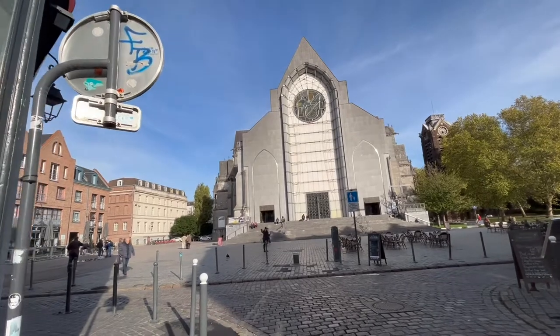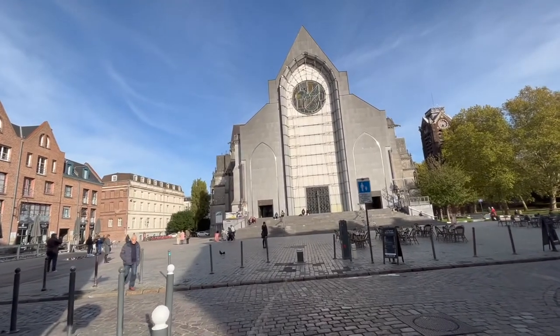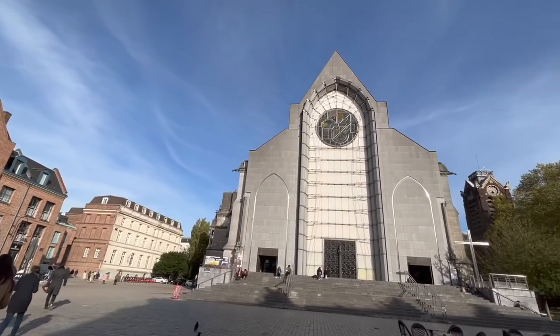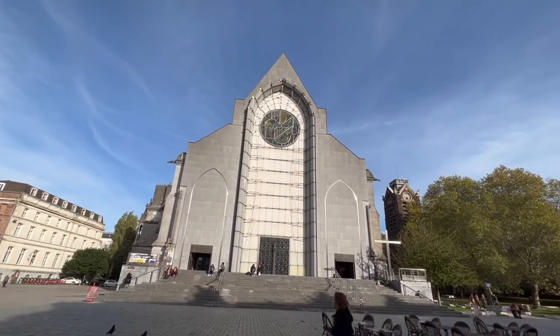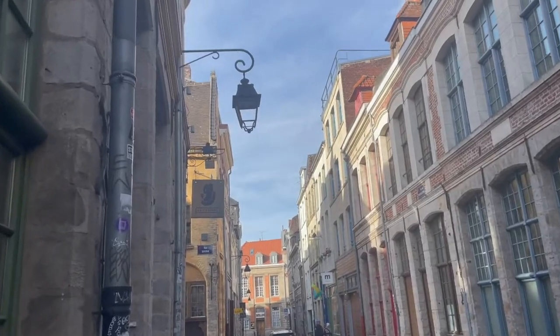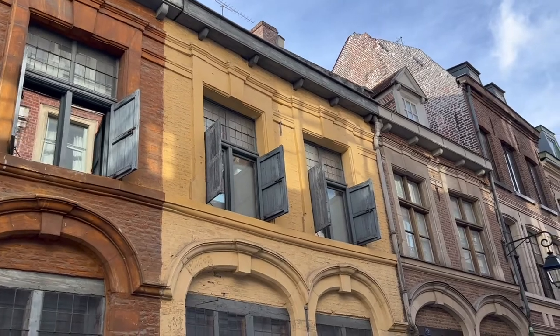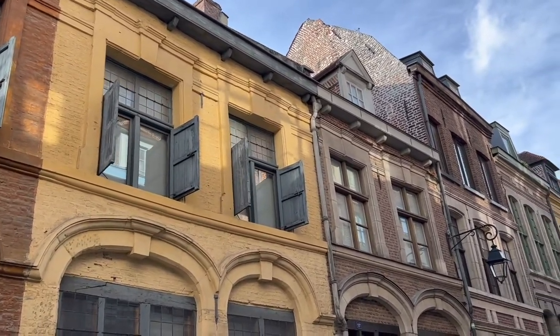This is the magnificent Lille Cathedral. Traditional chateaux — I love this type of building.